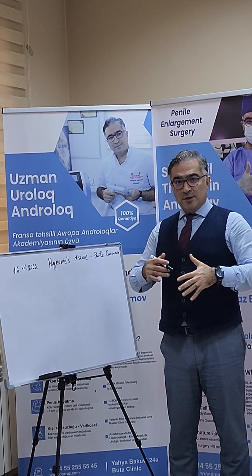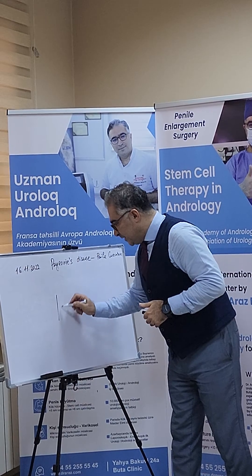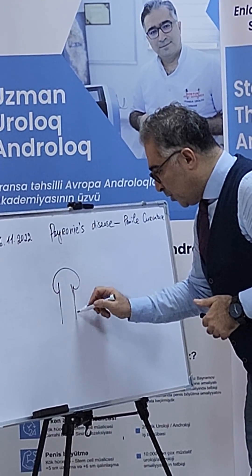What is Peyronie's disease? It's a plaque — it's a fibrosis in the penile corpus cavernosum.